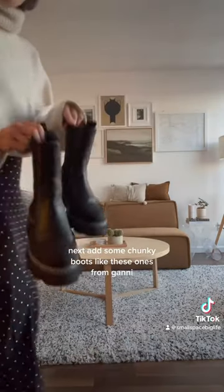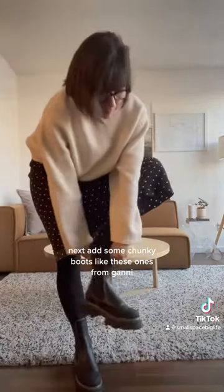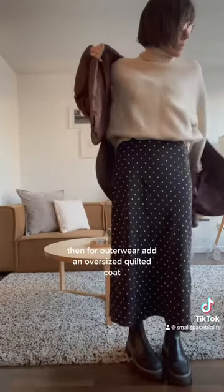Next, add some chunky boots like these ones from Ghani — this balances out the dressiness of the skirt. For outerwear, add an oversized quilted coat; I'm in love with this one from Totem.